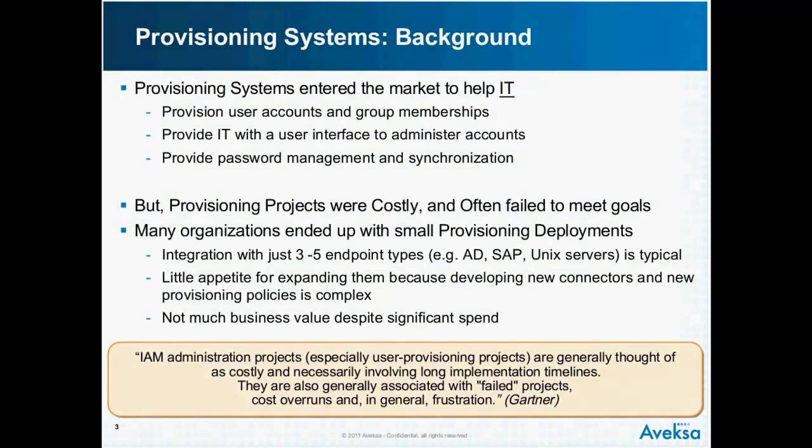Provisioning projects have been very costly and have typically failed to meet goals, and the result is that many organizations have bought provisioning but ended up with fairly small provisioning deployments. The typical deployment is an integration with three to five endpoint types — the most important ones being AD, an HR system, an ERP endpoint like SAP or Oracle, and a lot of Unix servers. Three to five endpoints — that's typical.